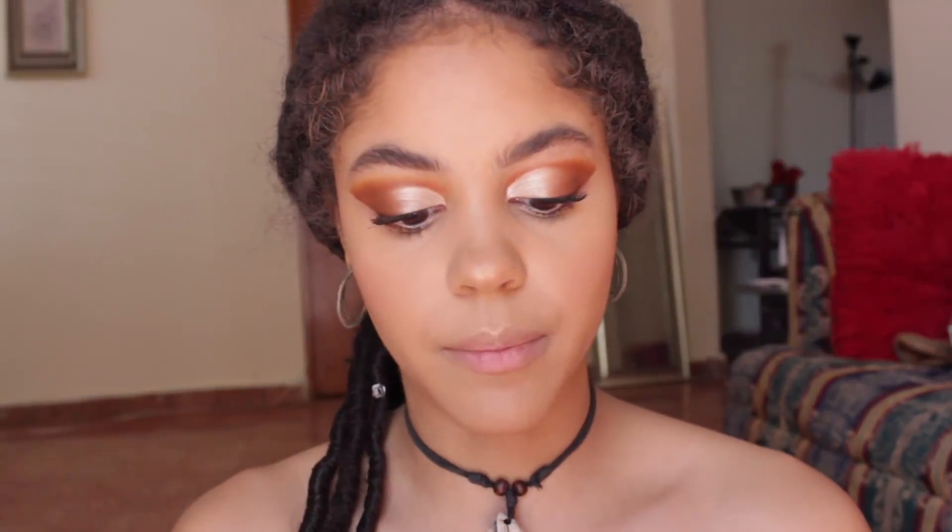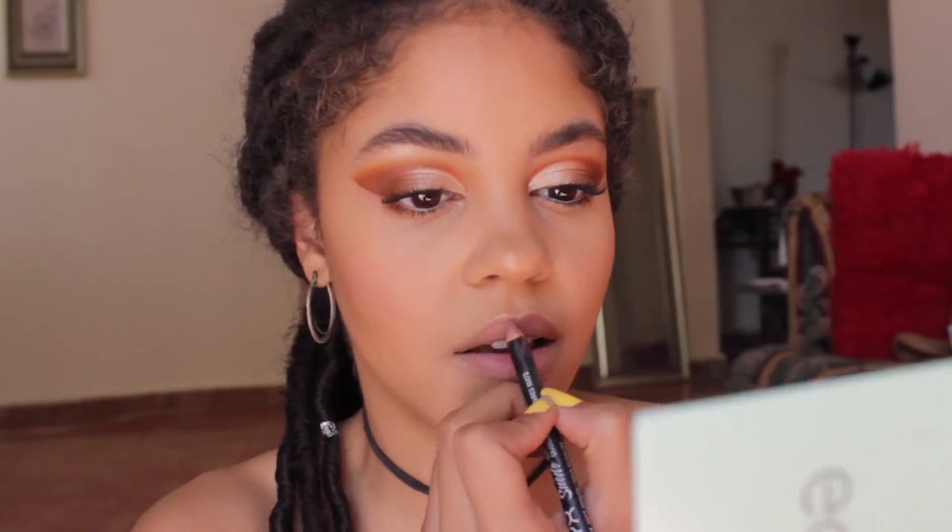For my lips I want to do a glossy nude look. I'm going to do the lip liner in the color Soft Spoken by NYX, and then go in with the Fenty Beauty Gloss Bomb.